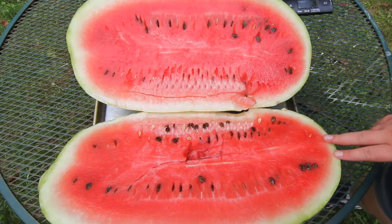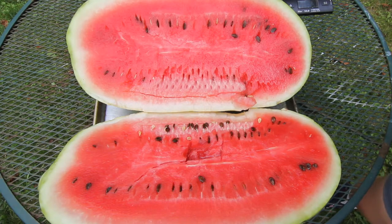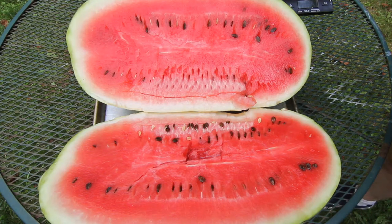And this is definitely Jubilee. The other variety I thought it could possibly be is Orange Glow, but as it grew and got bigger I started thinking it was a Jubilee for sure.